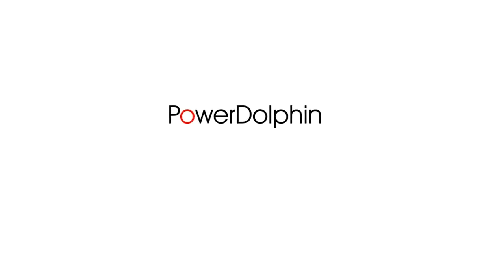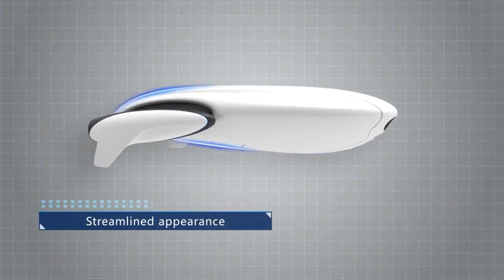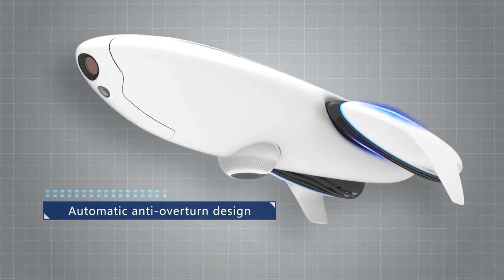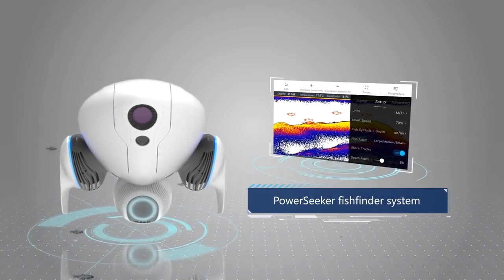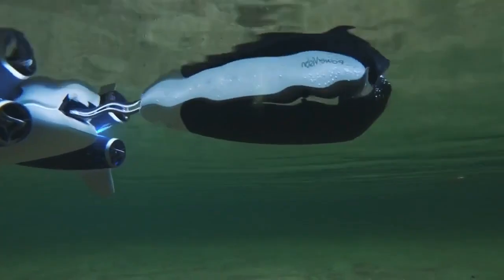Introducing the Power Dolphin. PowerVision's forward-thinking design team have created a one-of-a-kind streamlined appearance. Power Dolphin has improved the fish finder system, and comes with a newly designed fishing bait container that can accurately release bait.